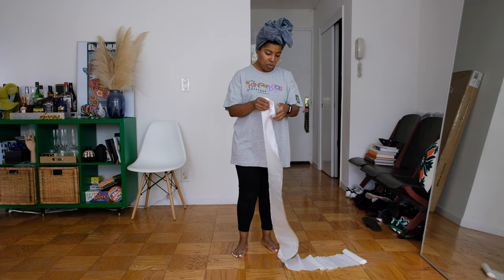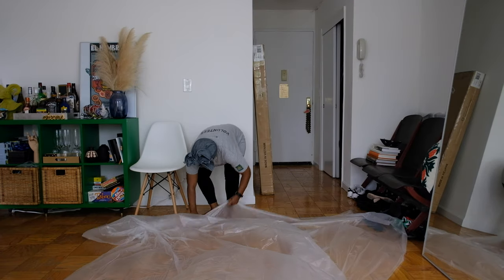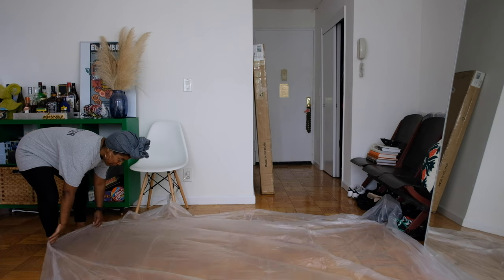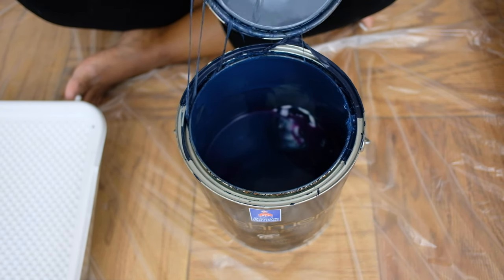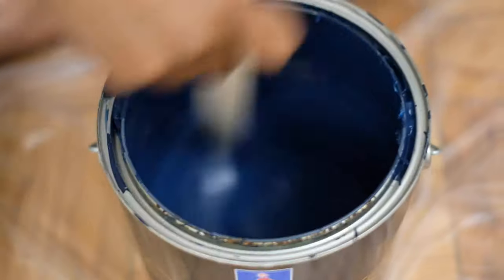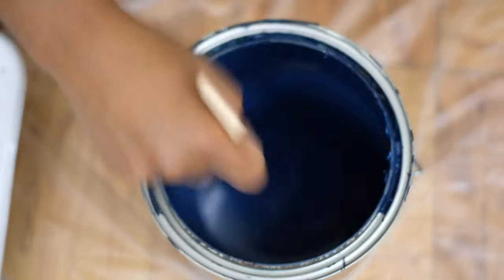When we got started we first put down the drop cloth, because this is a rental and we want to protect the floors — whether it was a rental or not, you want to protect your floors. This paint is actually a Sherwin-Williams paint and I believe the paint color is called Anchors Away. It is the same paint that we used to paint an accent wall in our bedroom. So we bought a full gallon of paint, used about half of it. I figured we've already got it, let's just use it. First we're going to take the lid off our paint and give it a good stir because it has been sitting and we want to make sure the components of the paint are nice and mixed up.